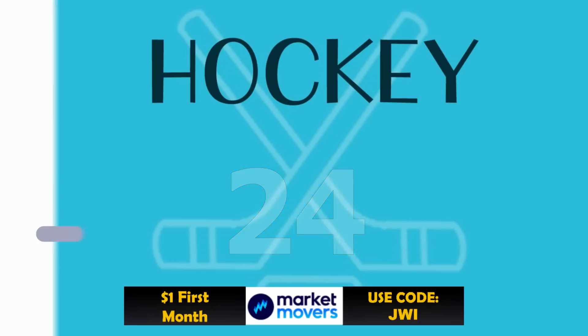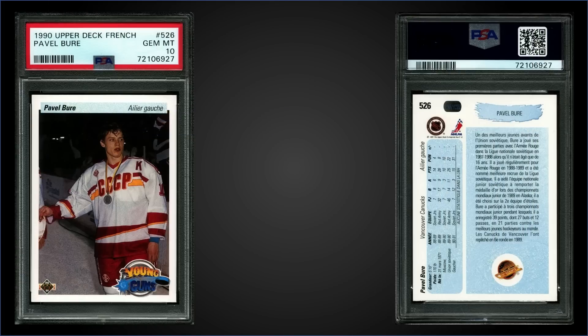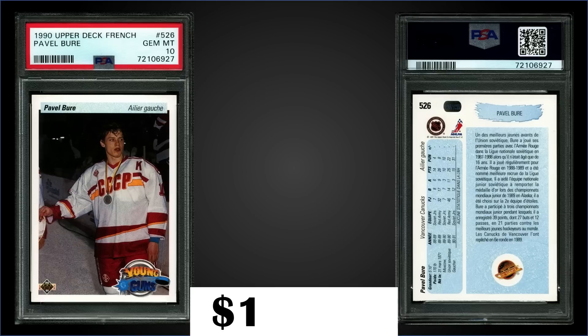In the 24th spot, from 1990 Upper Deck French, we have a Pavel Bure rookie card graded Gem Mint PSA 10. This card sold at auction for $123.50. In a Gem Mint slab it has a pop of 202, and the Young Guns rookie card can be found in high series boxes. Those boxes of 1990 Upper Deck French High Series sell for around $50 to $70.